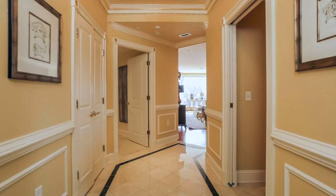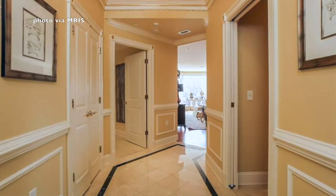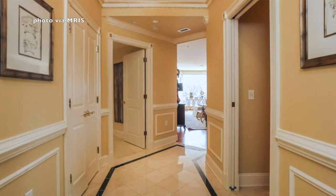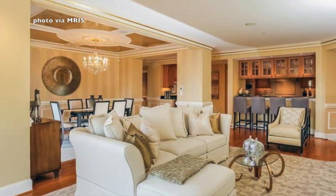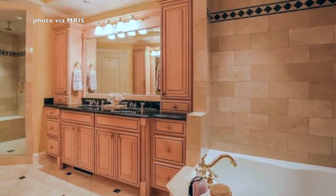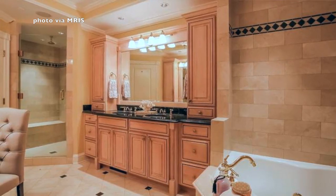These are luxurious condominiums, so you should have pretty high expectations. Upon entering the condo, you are met with a foyer that leads you into the residence. You'll start to notice small details that could go unnoticed — like the chair rail, the crown molding, and the nice marble floors in the foyer. These are small details you won't find elsewhere, and they put Memorial Overlook in the top tier of luxury condos in the area.